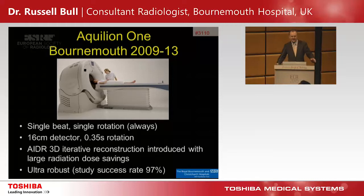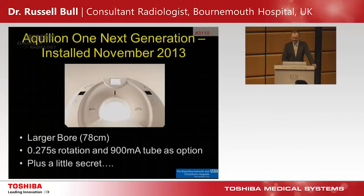We got the original Aquilion ONE between 2009 and 2013. We had the first one in the UK and it was great. It was a single-beat scanner, single rotation, 16-centimetre detector, 0.35-second rotation. We had AIDR 3D iterative reconstruction, so we had lots of radiation dose savings. It was very robust for cardiac studies, with a 97% success rate in an unselected population.